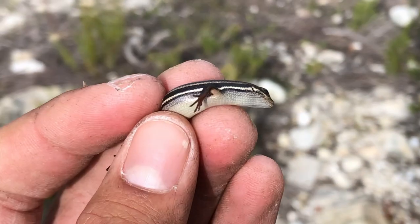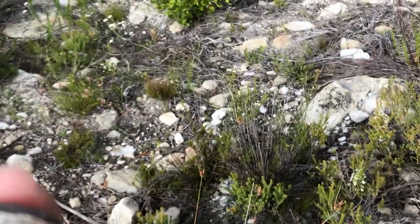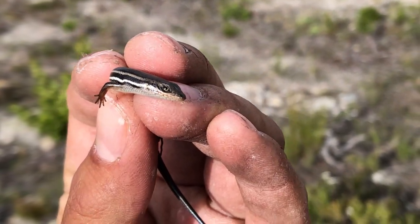We just spotted the second type of skink for the day — this is a red-sided skink. I don't know the species name but it's also part of the Tachylapis genus. Pretty cool little fella — not too much to say so we're just going to let him go.